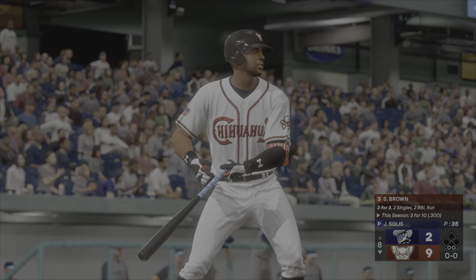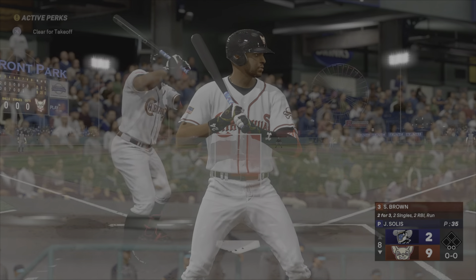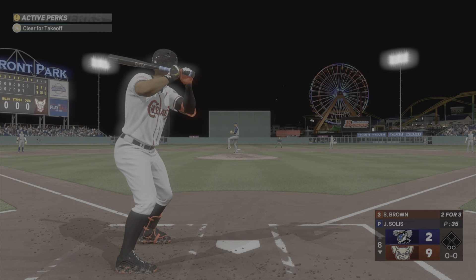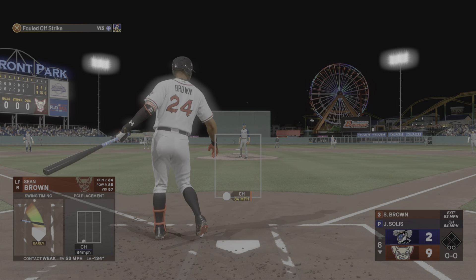We're back here at the ballpark. Now the left fielder, Sean Brown. And the righty back to work on the mound. Foul ball there.